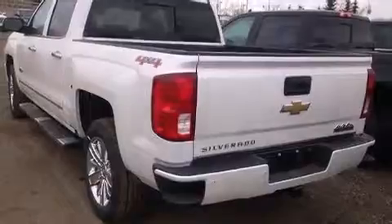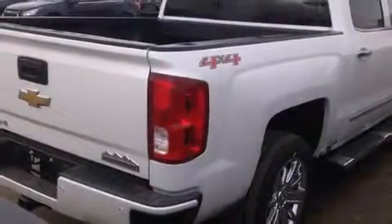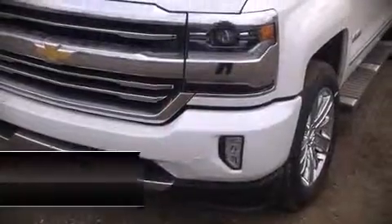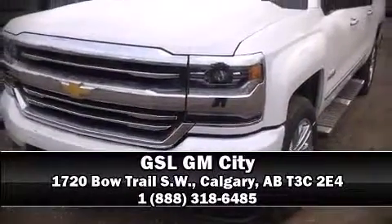Additional safety features include a security system, OnStar, and four-wheel disc brakes with ABS. Stop by our dealership or give us a call for more information.